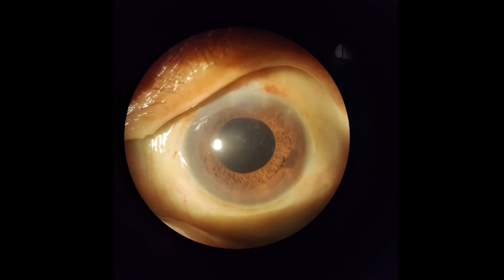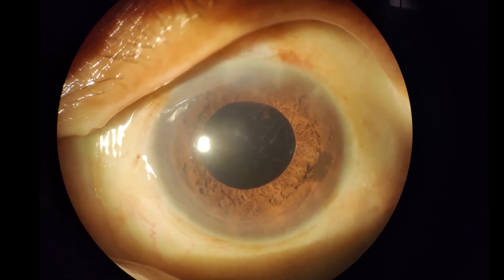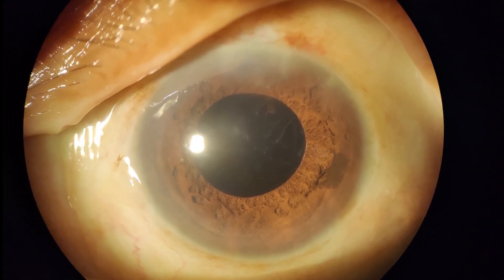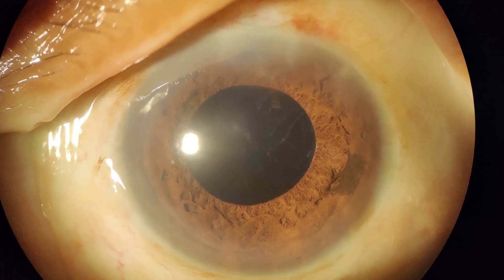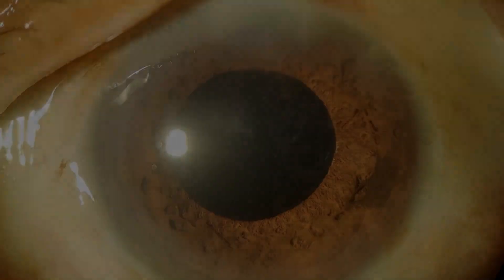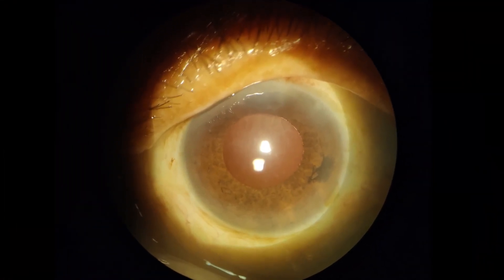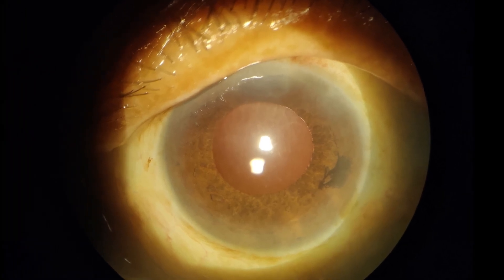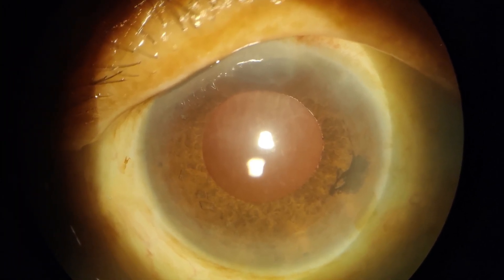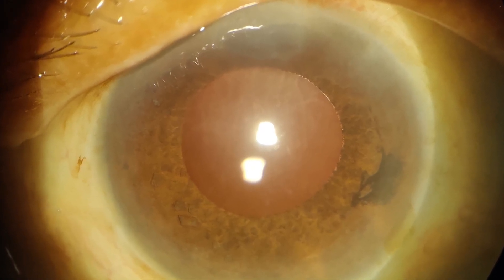This is the day one post-op picture, which shows a clear cornea, a dilated pupil, and an IOL that is apparently well centered as no edge is visible. This is another image showing the pupillary area with the intraocular glow visible through the pupil.